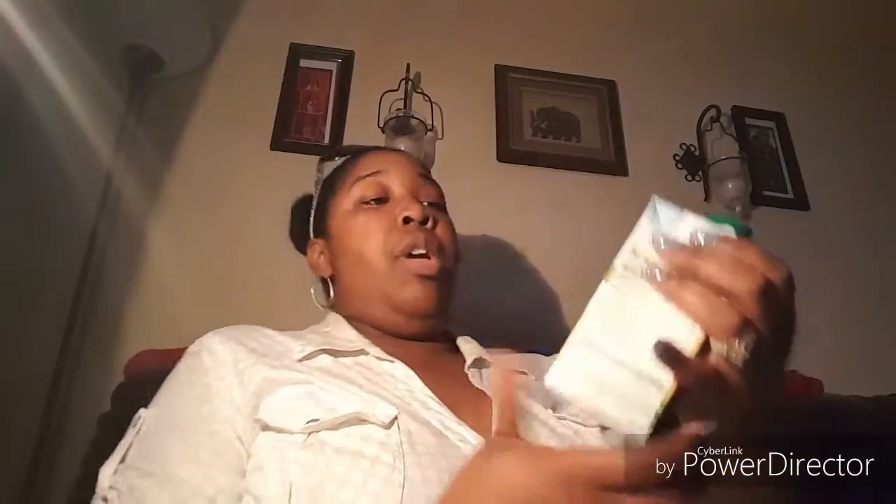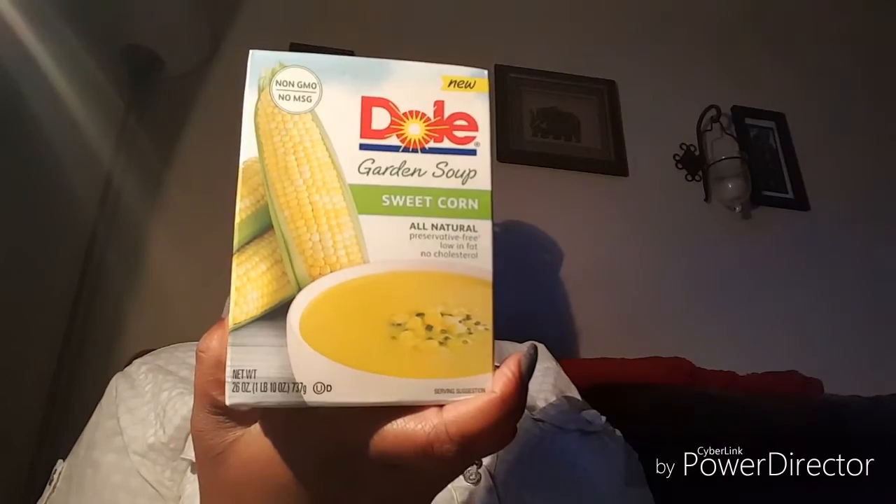Something new I found — I definitely want to bring this to you — I found this garden soup. It's non-GMO, gluten free, BPA free packaging, and it's sweet corn. It says low in fat, no cholesterol. I've been looking for different items for myself to eat during the week, so I'm going to try it. I'll probably add some corn and little onions to it. I got two of these. They're still selling the sweet potato soup too, which I haven't tried yet. These don't expire until August, so we have a little bit of shelf life.